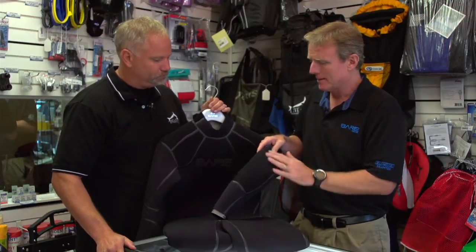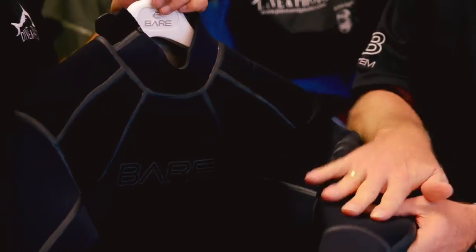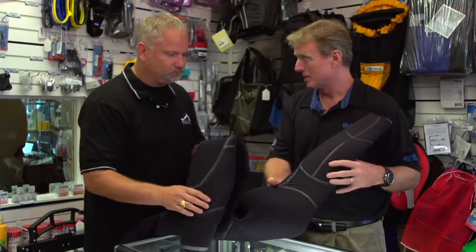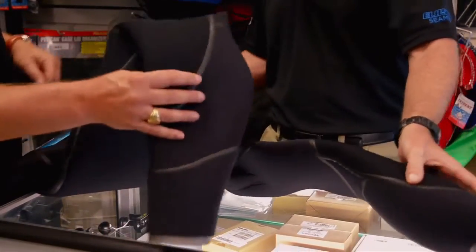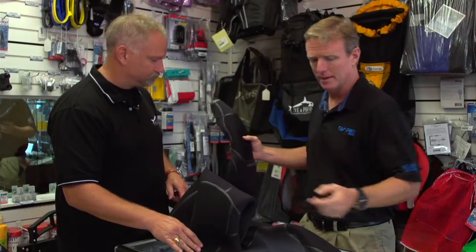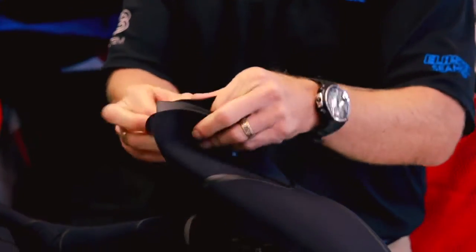"On the elbow pads we have a Pro-Tech material, and that is also over the shoulders where it stops abrasion from the BC — elbow pads and also on the knees. For added comfort, the stretch is obviously a huge part, but we also put compression panels behind the knees and behind the elbows so you can bend easily without rubbing the inside raw. We round it off with a sandwich seal system on our 7mm suit."